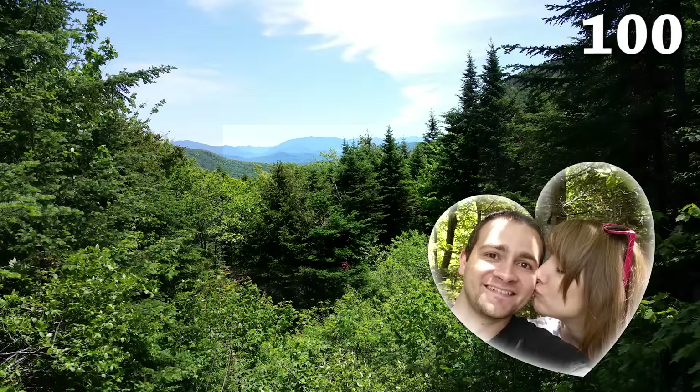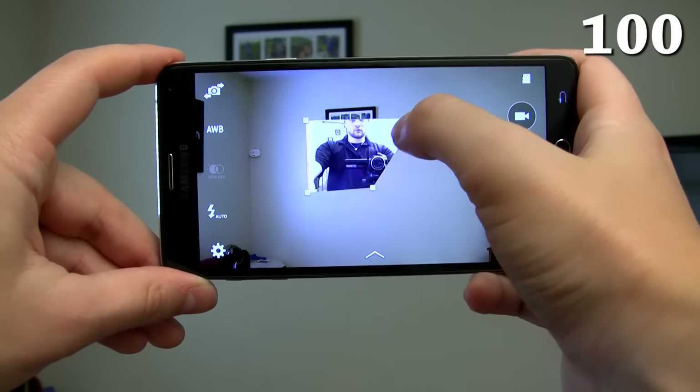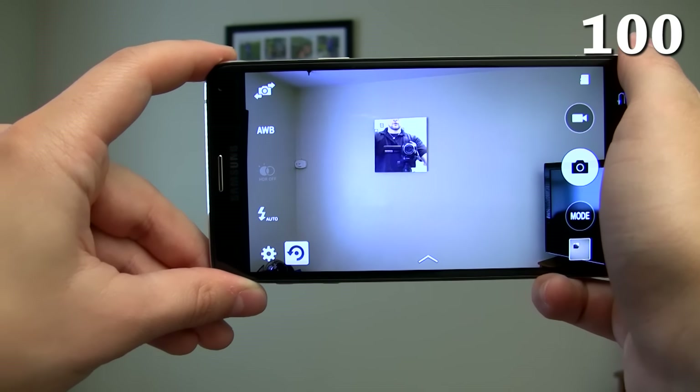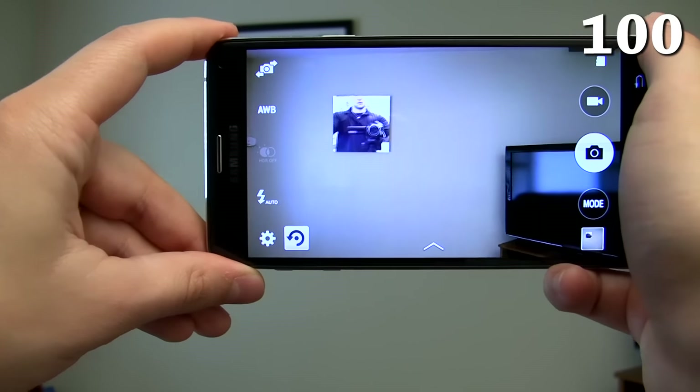It has a dual camera mode which is great for getting scenic shots with a loved one. There's even a glue mode which will stick the front-facing camera to an object that you highlight — great for tricking people into thinking you were caught on the jumbo screen at a football game. Dual camera also works with video.